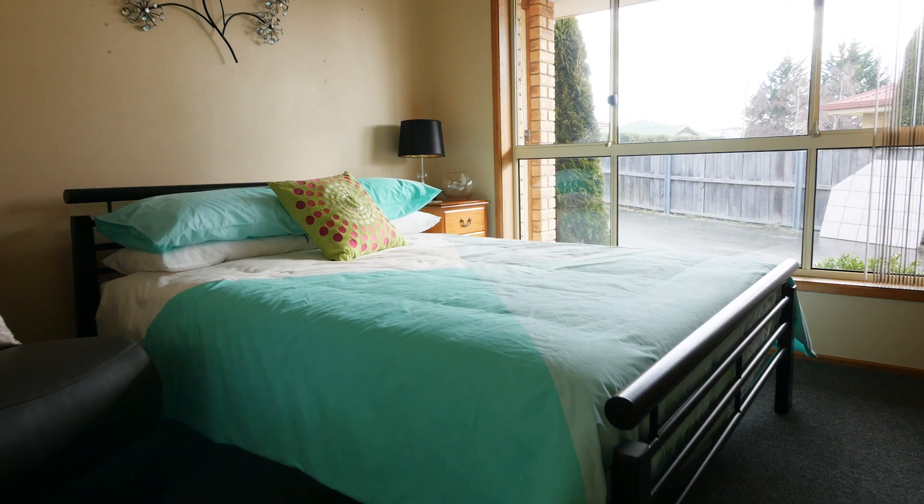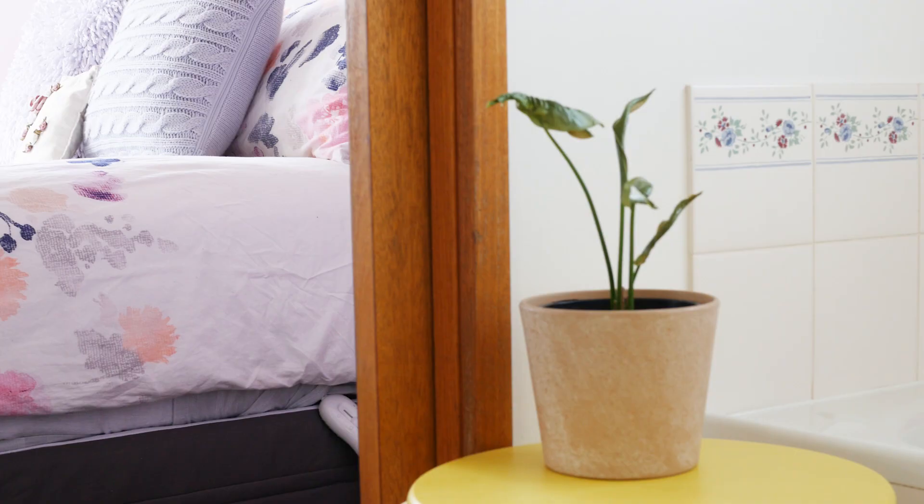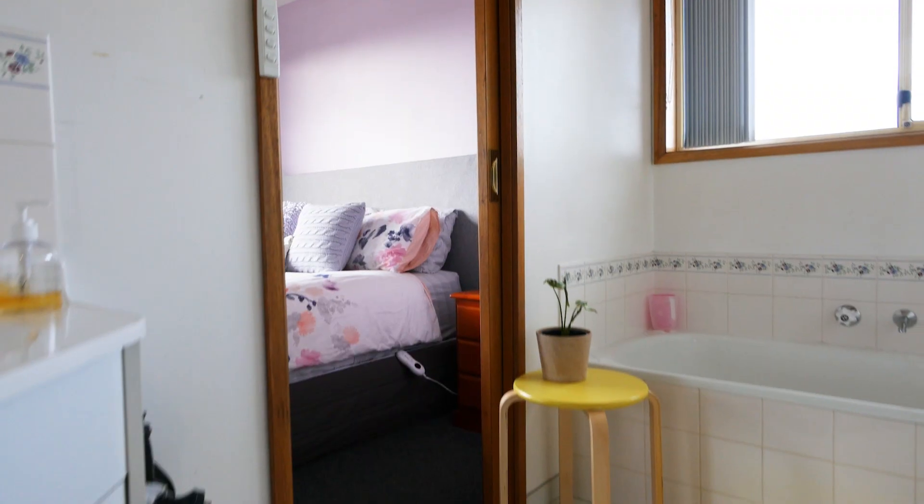Down the hall you'll find two spacious bedrooms, both with built-ins, and a master bedroom that enjoys direct access to the home's two-way bathroom, providing easy functionality to this property's floor plan.